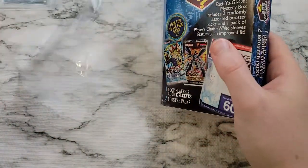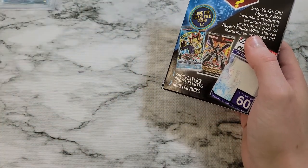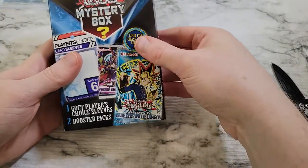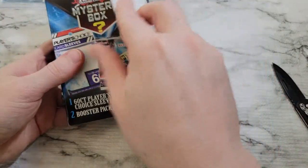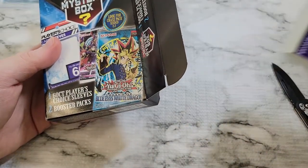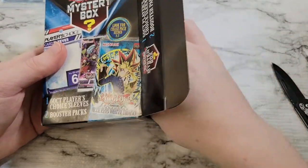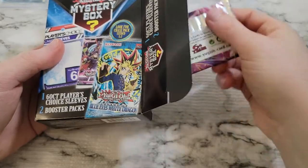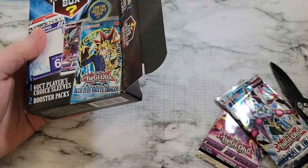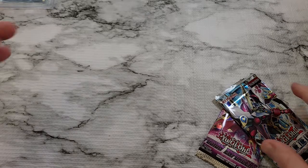It seems like everyone is getting cards from Legendary Collection, and you get those god cards pretty much guaranteed. If you're getting into collecting, they might be worth getting as your first slab. I don't think anyone's getting many PSA cards though. But the card sleeves are worth it here — that's where it's at. Let's see if we get any chase packs: we've got Fusion Enforcers and Judgment of the Light. So we didn't get any chase packs in our four mystery boxes.